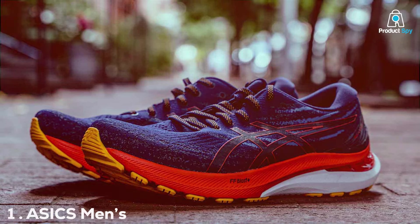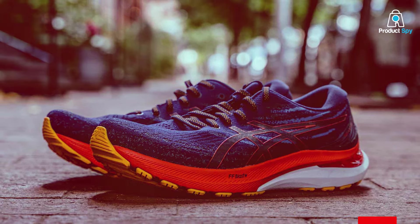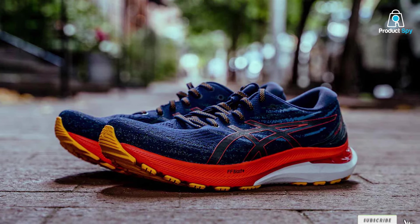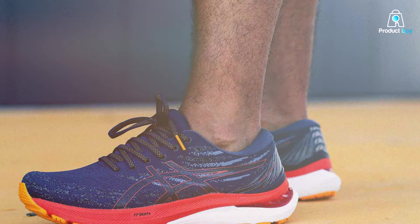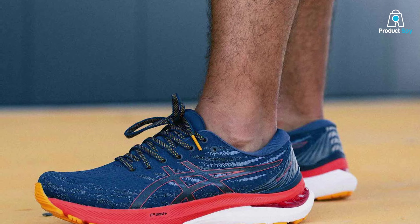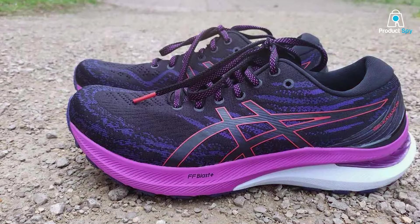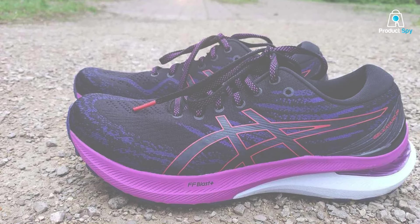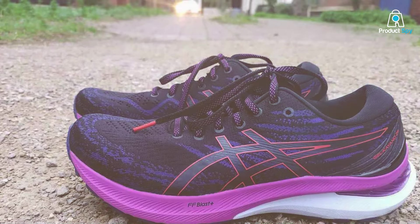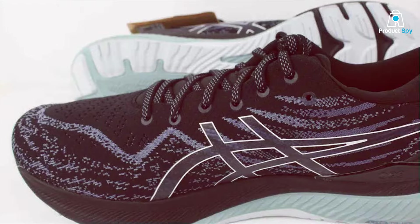Number 1: ASICS Men's Gel Kayano 29 Running Shoes. Indulge in the epitome of running excellence with the ASICS Men's Gel Kayano 29 Running Shoes. These sneakers seamlessly blend style and performance, offering a thrilling running experience for enthusiasts. Crafted with precision, the Gel Kayano 29 features cutting-edge technology, including the renowned ASICS Gel cushioning system. This dynamic duo of comfort and support ensures every stride is cushioned against impact, providing a smooth and effortless run.